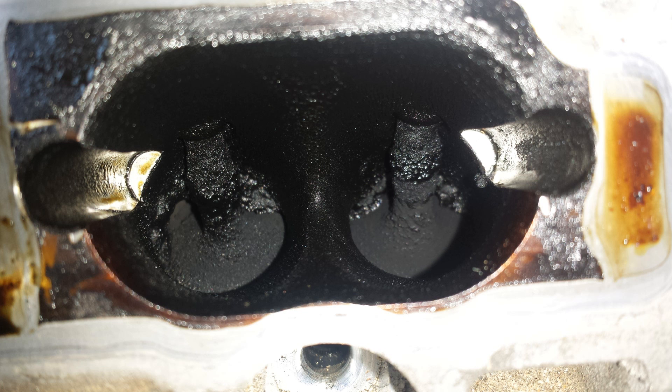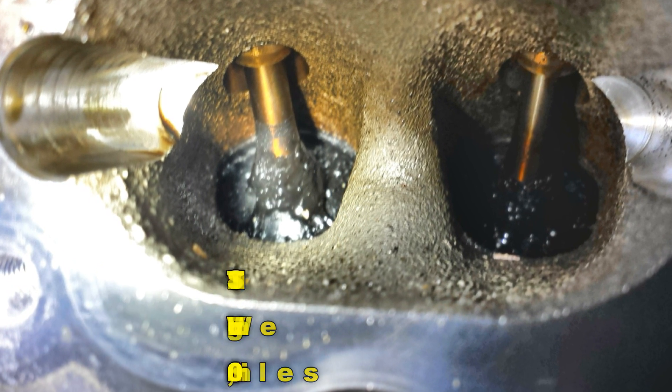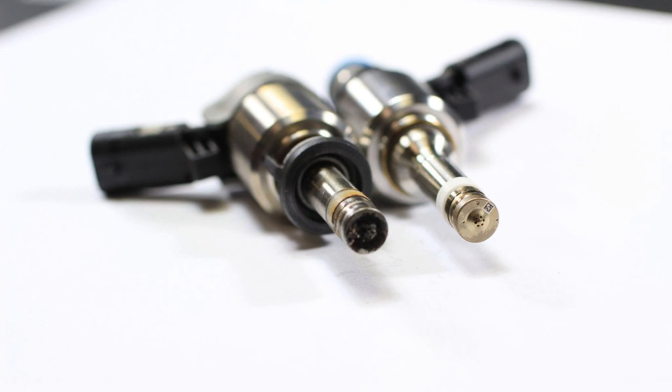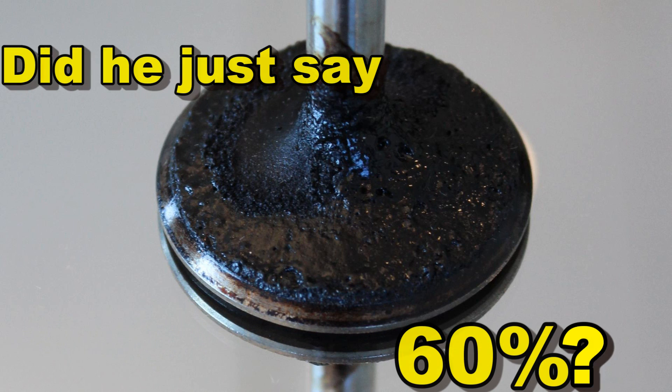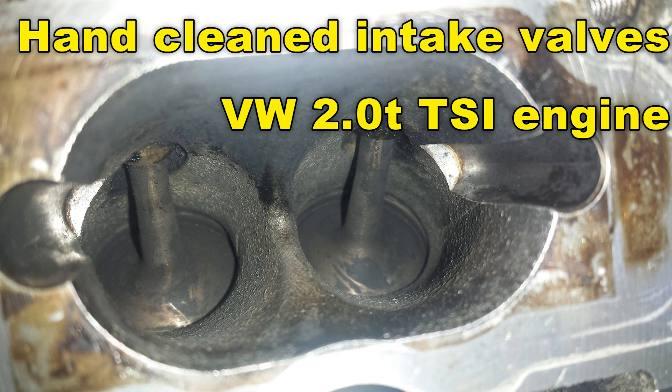Shell V-Power Nitro Plus has been shown to act instantly to clean up accumulated gunk — on average, removing about 60% within the first tank. That 60% specifically refers to intake valve deposits in port injection engines, but the clean-up effect would apply to injectors as well. So in terms of cleanliness, Shell V-Power Nitro Plus can address cleaning up the valves. After learning about the new fuel, we had a really cool Q&A with the Penske team drivers.